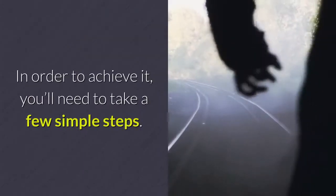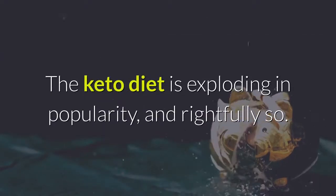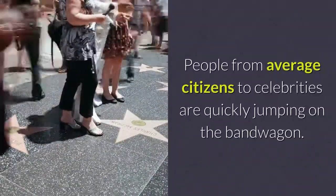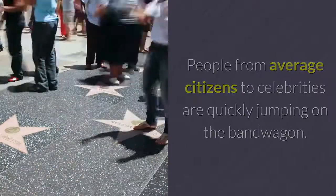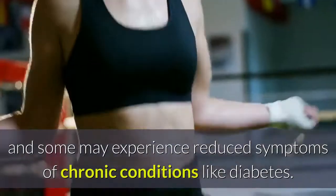In order to achieve it, you'll need to take a few simple steps. The keto diet is exploding in popularity, and rightfully so. People from average citizens to celebrities are quickly jumping on the bandwagon. Weight loss is quick and dramatic for so many people, and some may experience reduced symptoms of chronic conditions like diabetes.